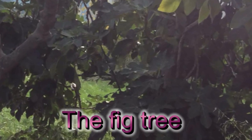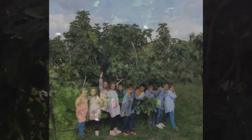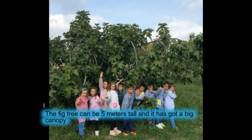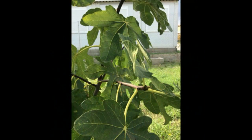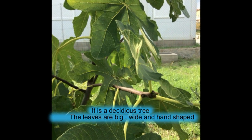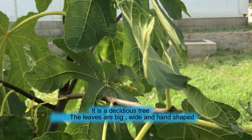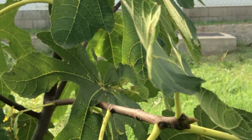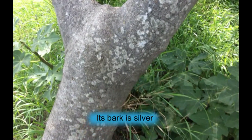The thick tree can be five meters tall and it has got a big canopy. It is a deciduous tree. The leaves are big, white and hence shaped. Its bark is silver.